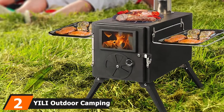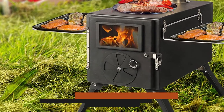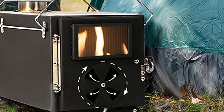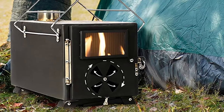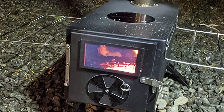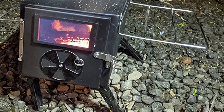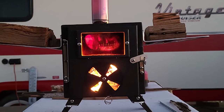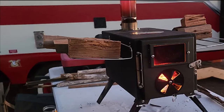Moving on to number two, we have the Yili Outdoor Camping Stove, Portable Tent Wood Stove. We chose this camping stove specifically for its portability, making it a great choice for anyone who wants the benefits of a wood stove without the bulky size and heavyweight. In addition to a low 15.4-pound weight, this stove also features storage racks that fold up to act as convenient carrying handles. Despite its compact size, this model still boasts an impressive amount of helpful features like a cooking surface, temperature-resistant glass window, chimney pipe, and door damper to adjust airflow. Its 11x13.8-inch footprint also makes it well-suited for those who are short on space.